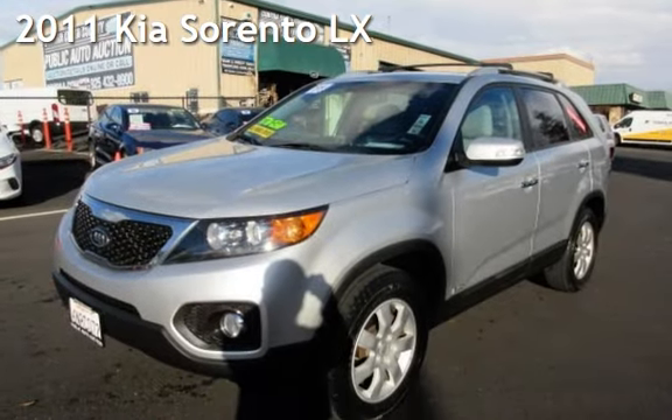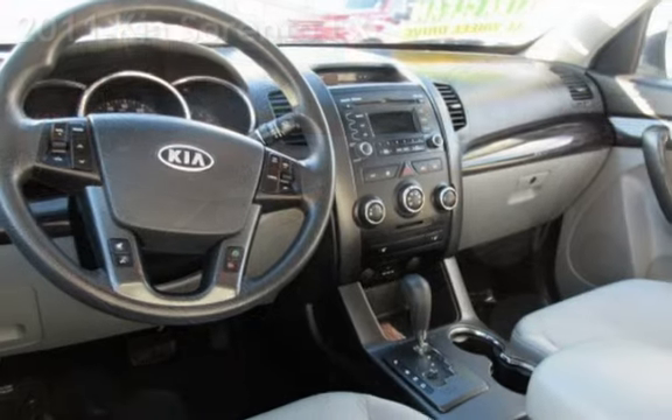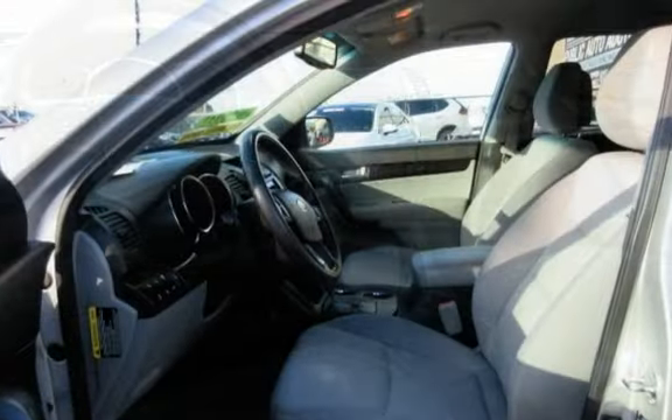Presenting a pre-owned 2011 Kia. This four-door SUV has a four-cylinder, 2.4-liter i4 engine, with all-wheel drive, and an automatic transmission.